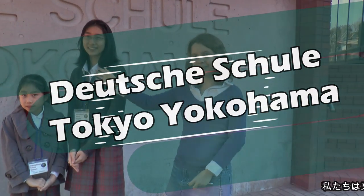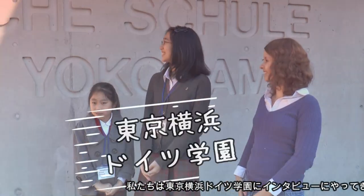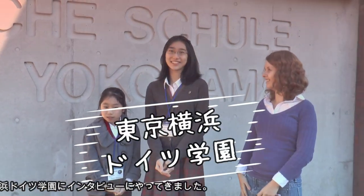Welcome to Tokyo Yokohama University. We came to the German School Tokyo Yokohama to study.